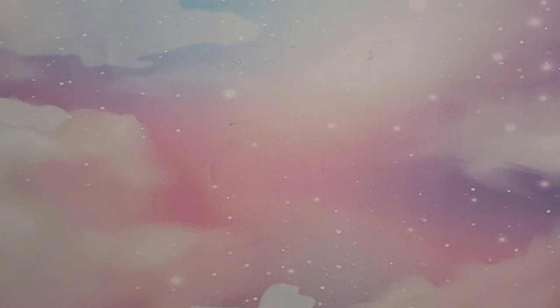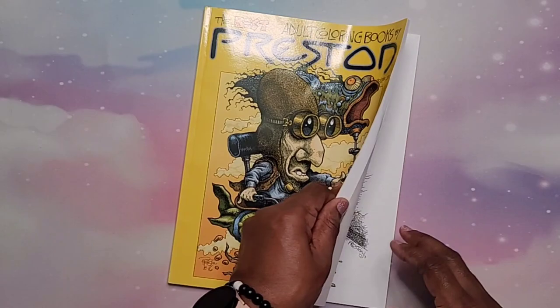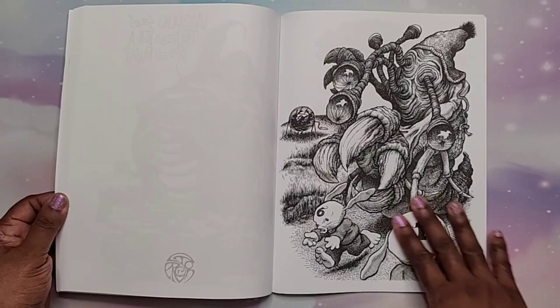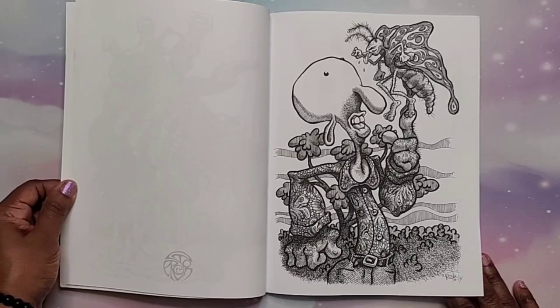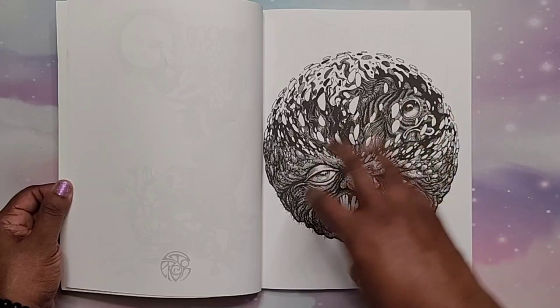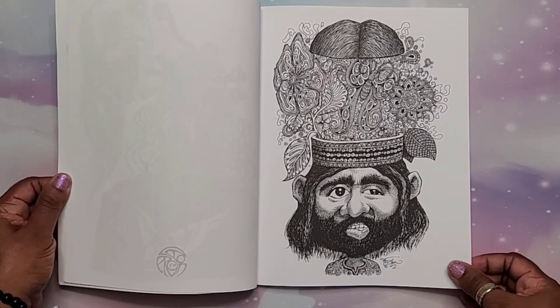The last book from the birthday clubbers is 'The Best of Adult Coloring Books' by Preston, Volume One. A subscriber suggested this book to me a while back — if you're watching, please let me know in the comments! I decided to grab Volume One just to try the images, and let me tell you, this book is amazing. It's weird, quirky, funky, and unique — I love that in coloring books. I cannot wait to color these heavy-lined images with bright colors.